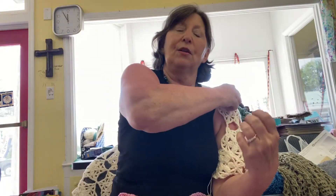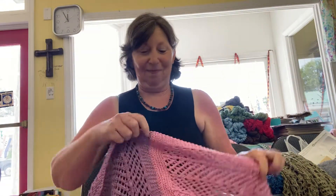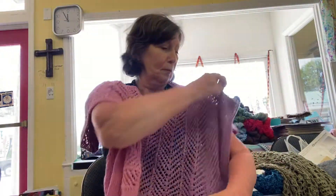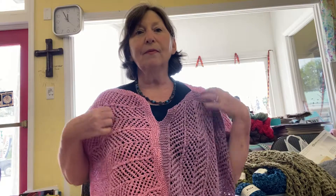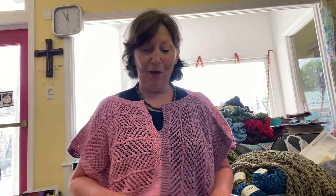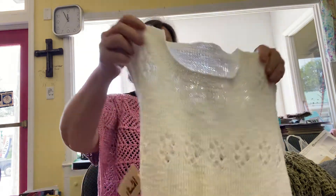A cute little poncho cover up — it might not look like much. I'm going to show you my sunburn here. We had a day at the pool with some friends and I really burnt. I'm starting to get a little paler. There we go. It feels great. Linen wears like steel and yet it softens up as you continue to use it.